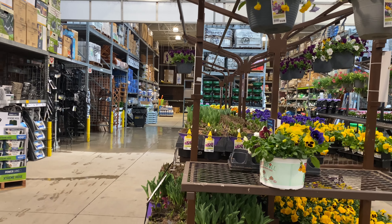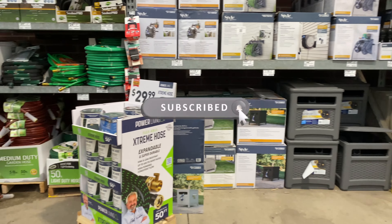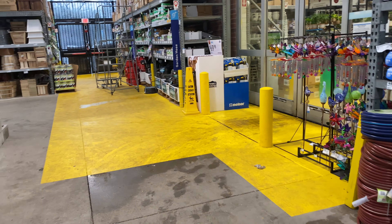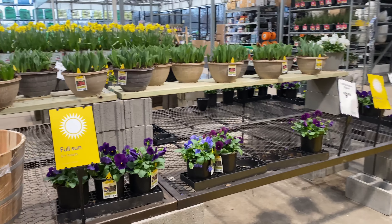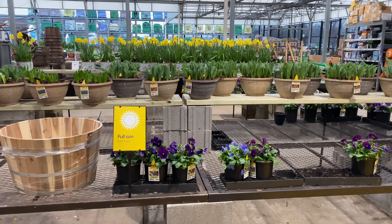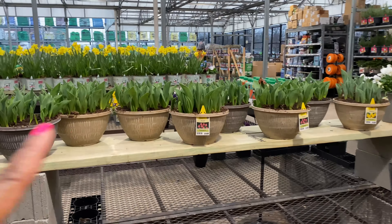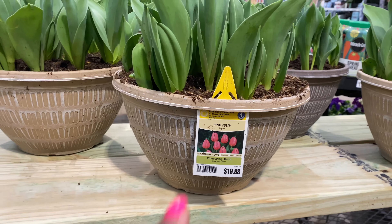If you have not already subscribed to the channel, please do so, especially if you love the garden videos because we are going to be hot this year. These tulips in the pots right here are $19.98 — this one is the pink tulip.